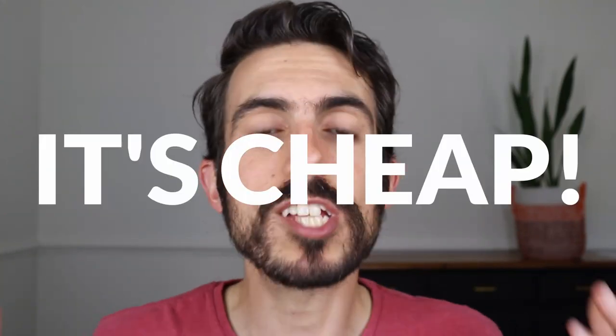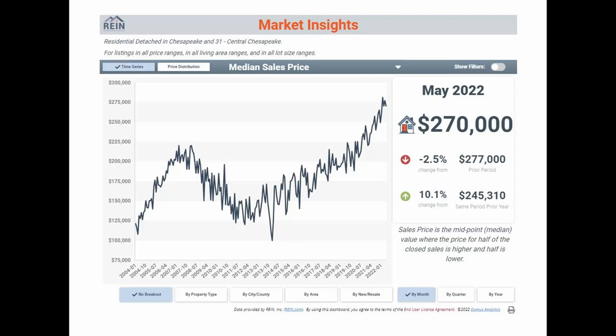The next pro is it's cheap — it's the cheapest part of Chesapeake. The median home sales price in Central Chesapeake is about $270,000, and you'll see how much of a difference that is compared to the rest of Chesapeake. It also has some of the smallest house options, so if you don't want a four-bedroom, two-and-a-half-bath house or a larger lot size, you can find that here. There's a larger swath of lower-size houses as well — three-bedroom one-bath, two-bedroom one-bath.